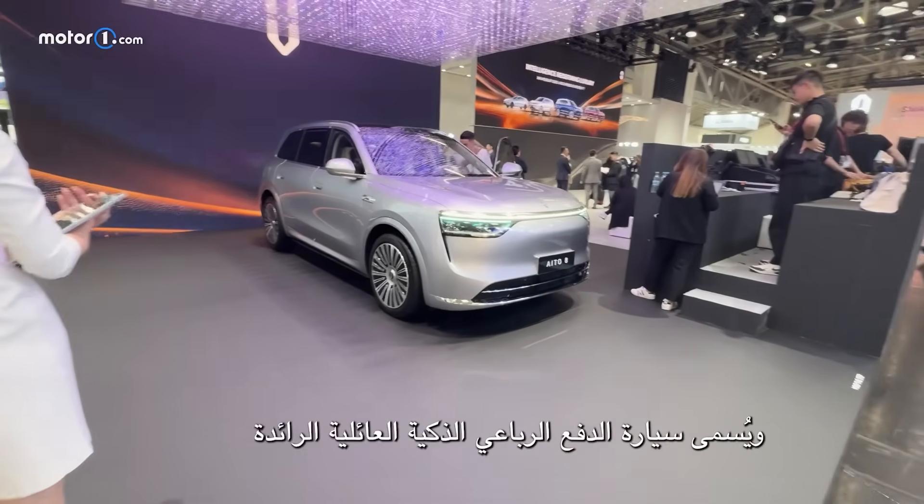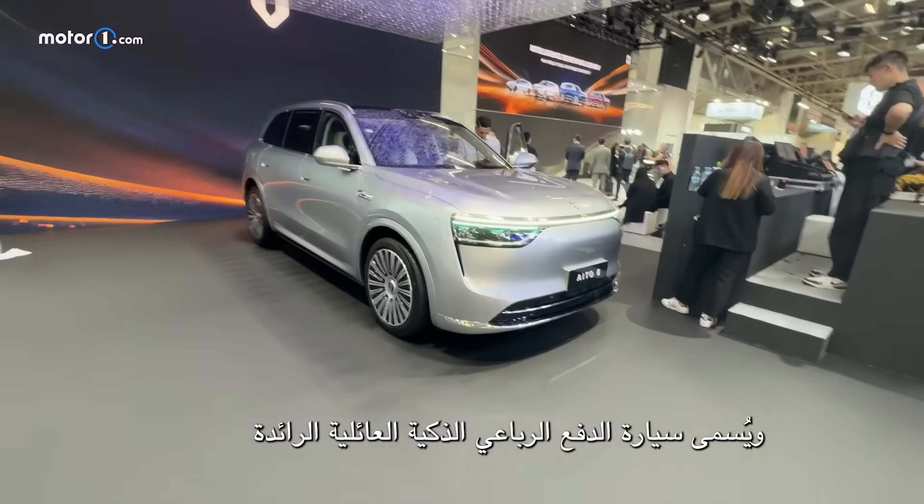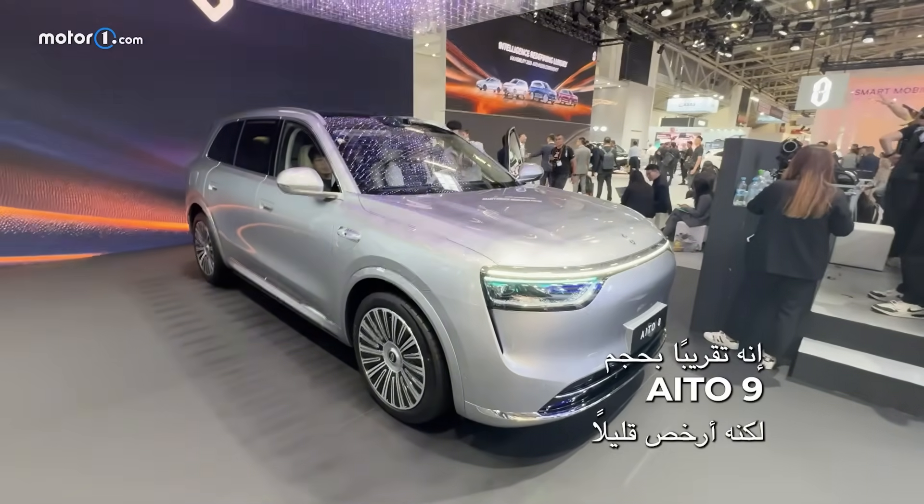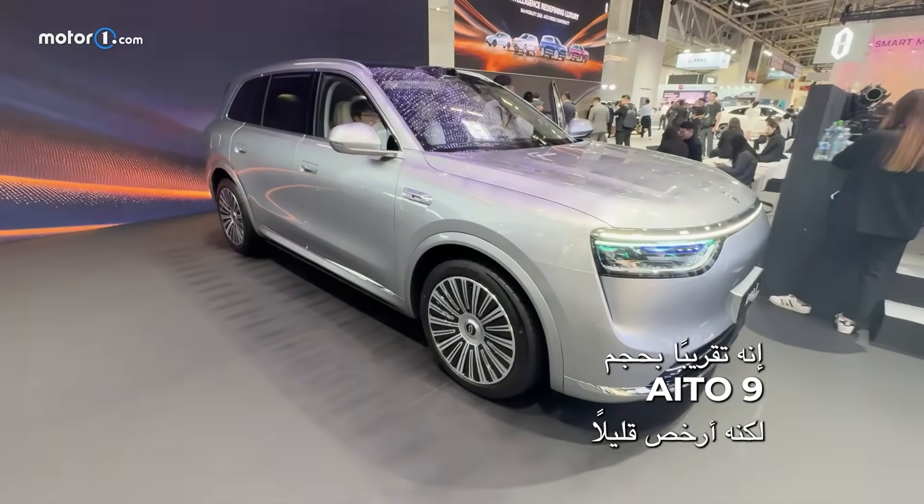The newest car in the EITO lineup is their so-called family intelligent flagship SUV, the EITO 8. With a length of 5.20 meters, it's almost as big as the EITO 9 but costs a little less.